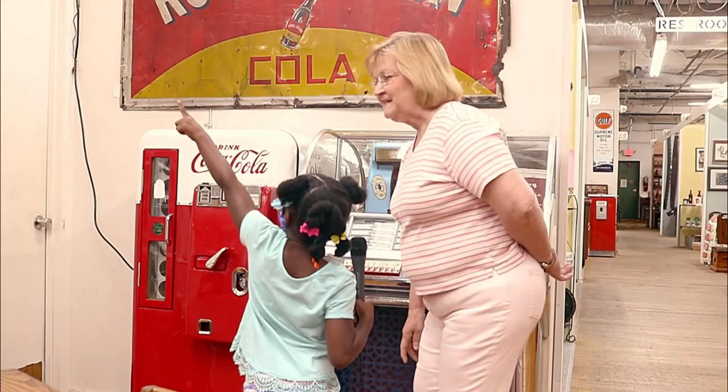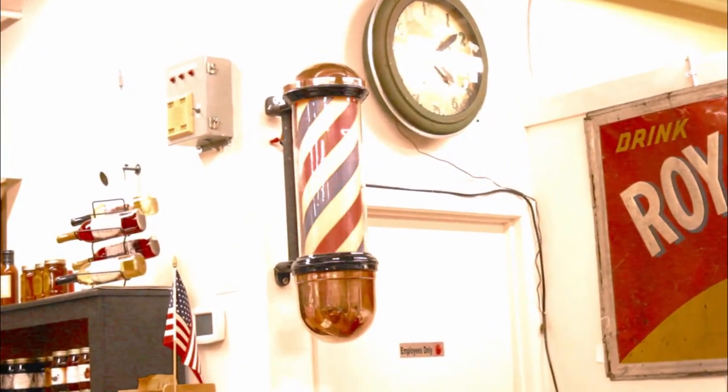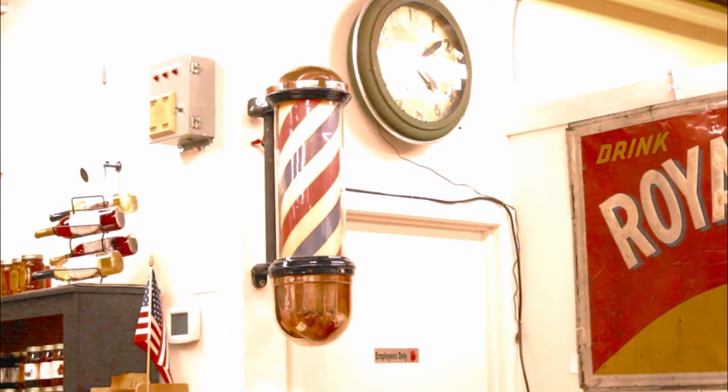That up there is a barber pole. It would be outside the door of a barbershop where men would go to get their hair cut. It was a signal — men would see that and they would know that's where to go to get their hair cut. It's called a barber pole.